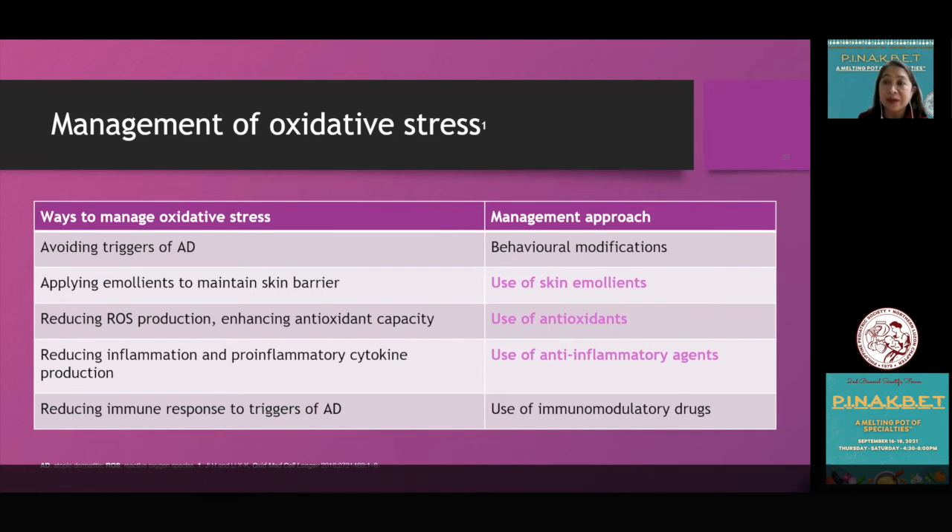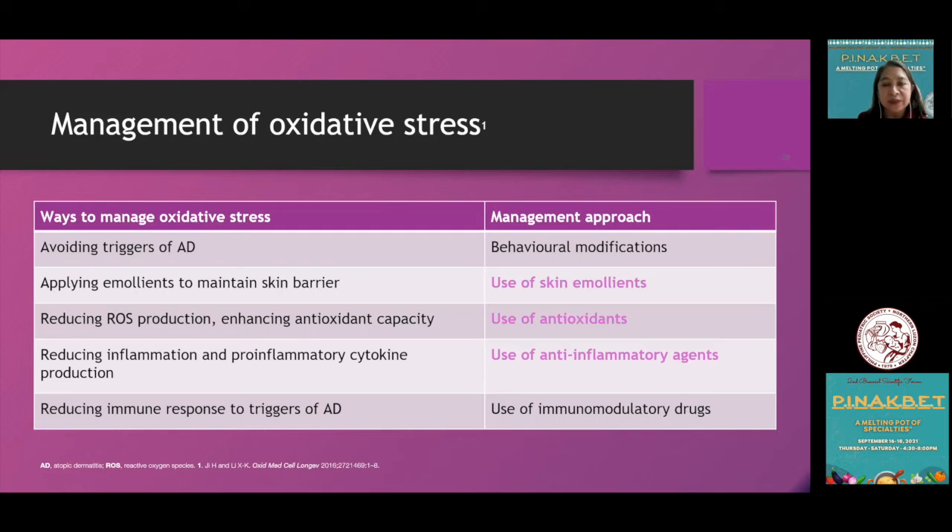Given the association of oxidative stress in the development of atopic dermatitis, it is worthwhile to incorporate strategies targeting oxidative stress in AD management. This can be accomplished by: avoiding environmental, physical, and psychological triggers; applying emollients to maintain intact skin barrier; reducing free radical production and enhancing antioxidant capacity; reducing inflammation and pro-inflammatory cytokine production with anti-inflammatory agents; and reducing immune response with immunomodulatory drugs. The practical approach is to combine all of the above.